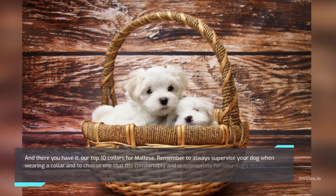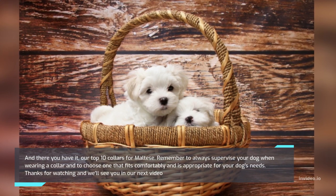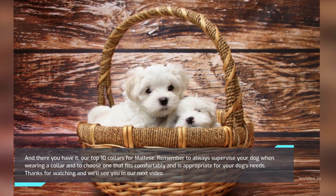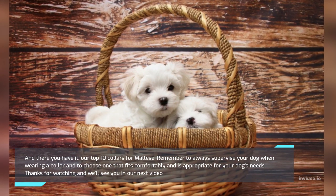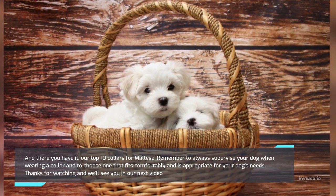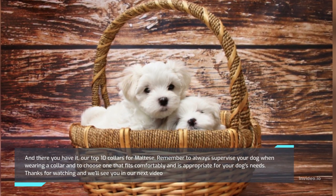And there you have it, our top ten collars for Maltese. Remember to always supervise your dog when wearing a collar and to choose one that fits comfortably and is appropriate for your dog's needs. Thanks for watching and we'll see you in our next video.